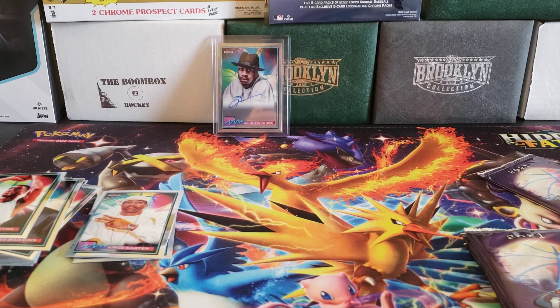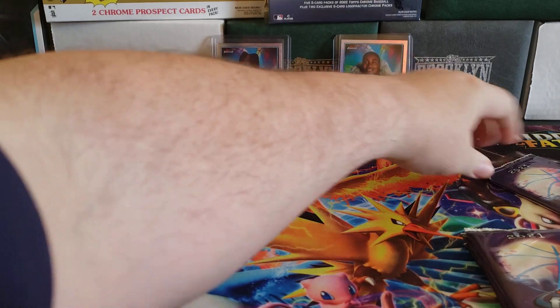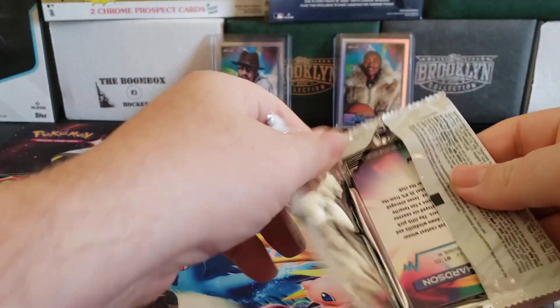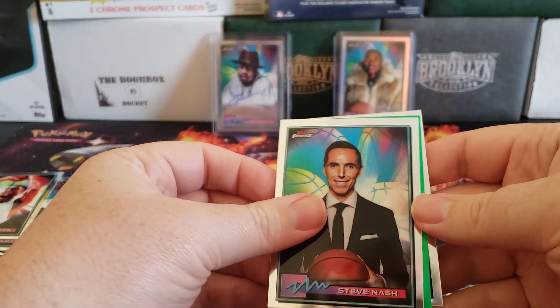I remember from Fleer baseball in like 1985, sometime around there, there was a Cubs player that had one of those Budweiser plastic umbrella hats that he wore. That's another example of just something that's ridiculous, and I love those types of cards. They're unique, they kind of make a lasting memory.